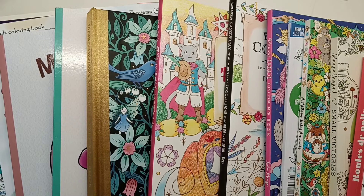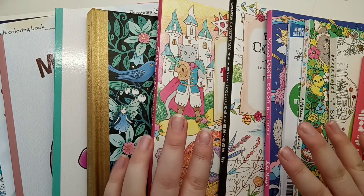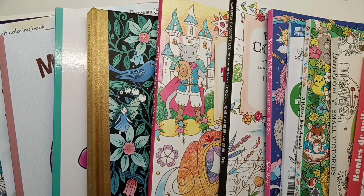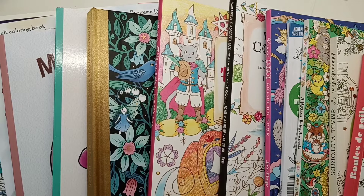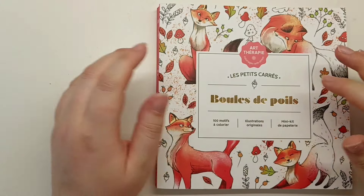Hi everyone, it's Jess aka Caroline Bumblebee and I'm back today with another video. Today I'm going to share with you all of my completed pages from the month of March 2024. I colored 24 pages this month, so quite a few to get through, so let's get straight into it.